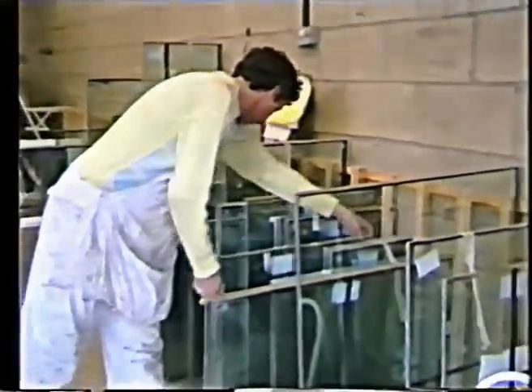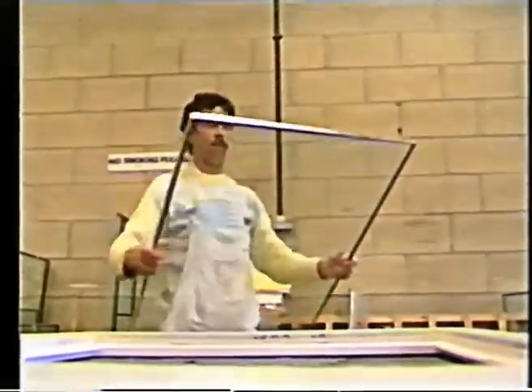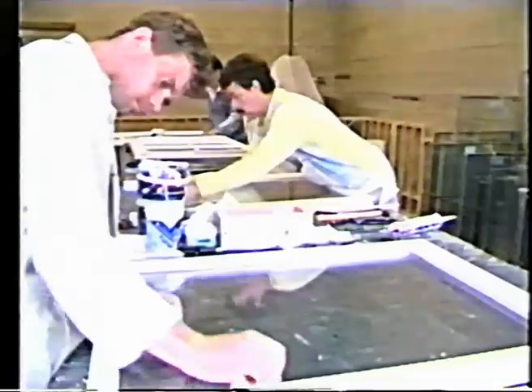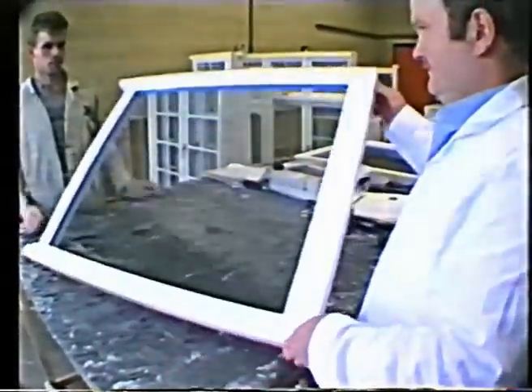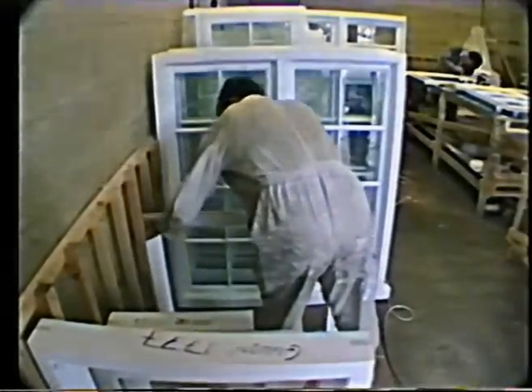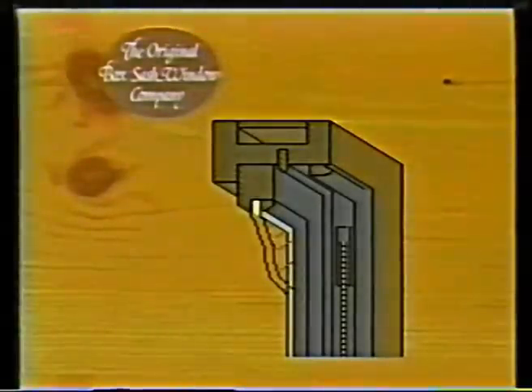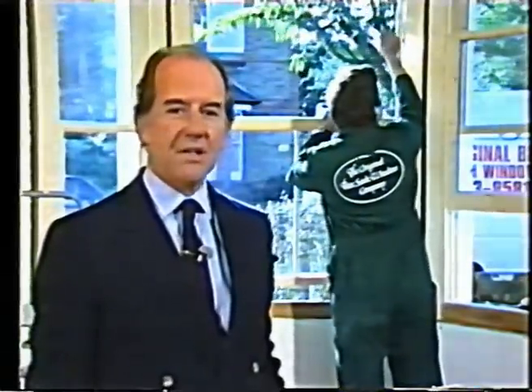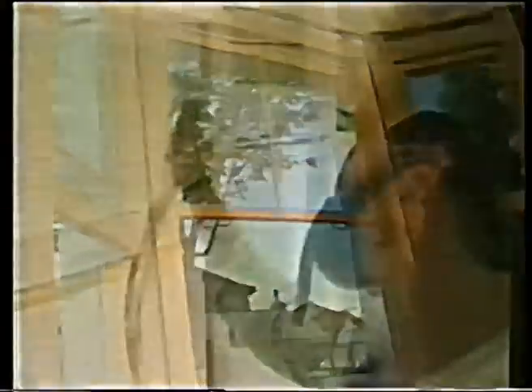The innovative design and accurate manufacture of the windows provides greater security too. The conventional putty method of holding the glass in place, which permits unwanted removal from the outside, has been discarded in favor of a reversed molding in the frame. The glass is inserted from the inside and secured by specially molded glazing beads, which makes life very hard if you're a burglar. Toughened glass is also available as an option.